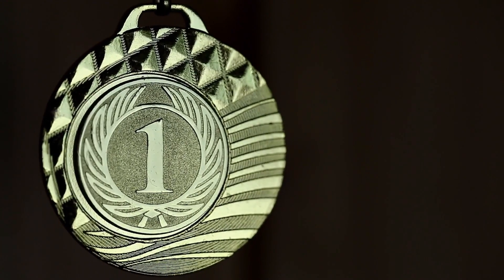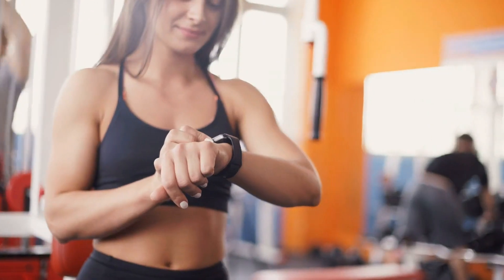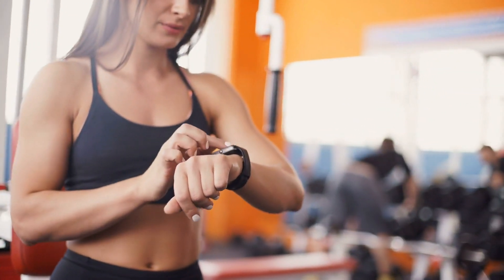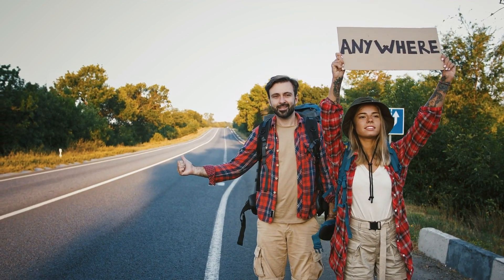The all-time best fat burning exercise is the burpee. Burpees are an incredibly effective full-body exercise and they're a great way to burn fat and build muscle. Not only do they work multiple muscles at once, but they also help you get your heart rate up and increase your metabolism. Plus, they don't require any equipment, so you can do them anywhere.